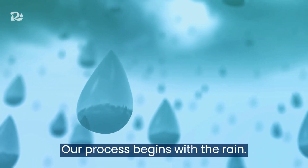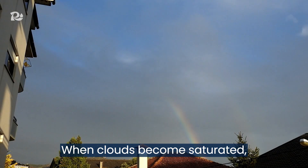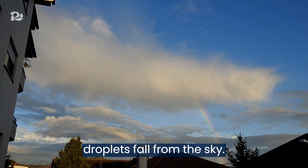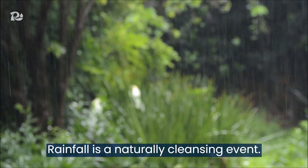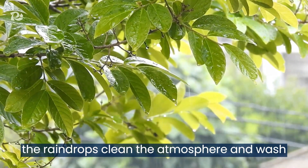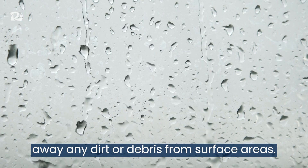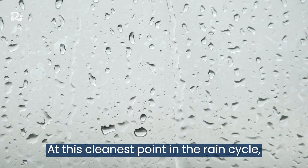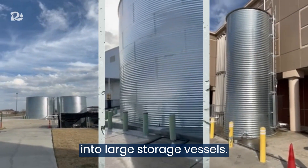Our process begins with the rain. When clouds become saturated, droplets fall from the sky. Rainfall is a naturally cleansing event. During the first few minutes, the raindrops clean the atmosphere and wash away any dirt or debris from surface areas. At this cleanest point in the rain cycle, we collect the pure raindrops into large storage vessels.